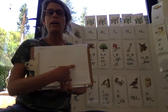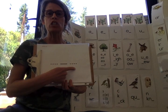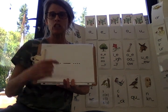Say witch. W-I-CH. Witch. Middle sound. I. W-I-CH. Very good.